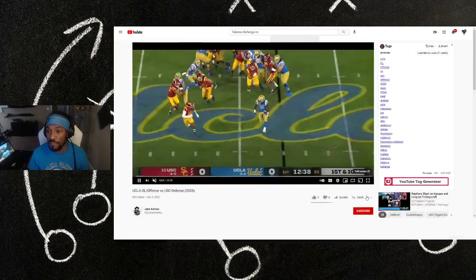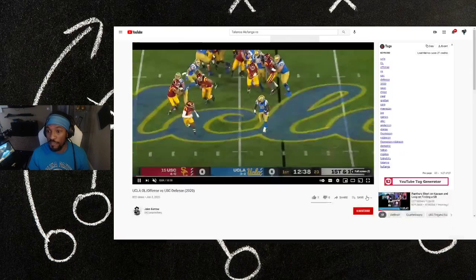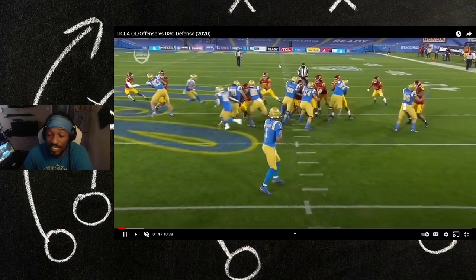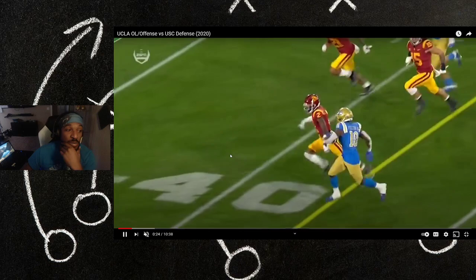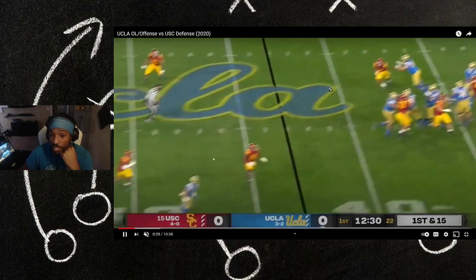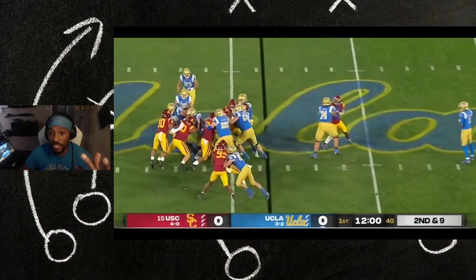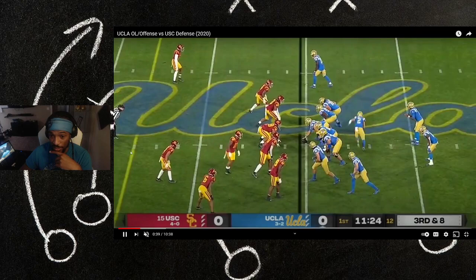We're watching the UCLA film. He's number 15 — got the little arm sleeve on. He's right there in the back, playing free safety or a single-high safety. He took a bad angle on Demetri Felton right there, and then number 36 got in the way. It's tough to see without the full field view, but he's playing single safety up top and got in on that tackle.